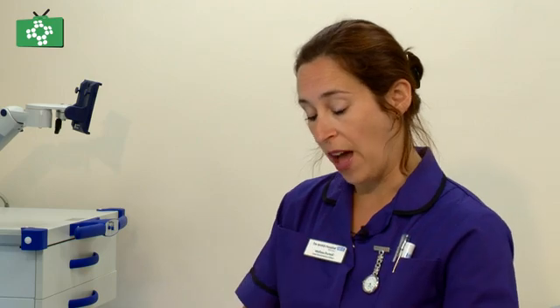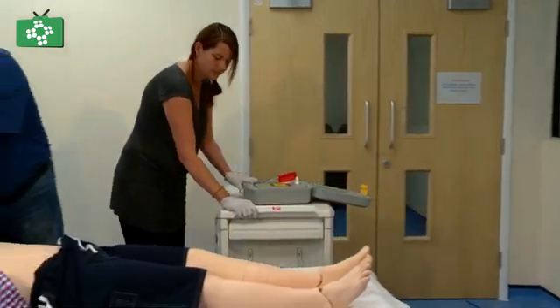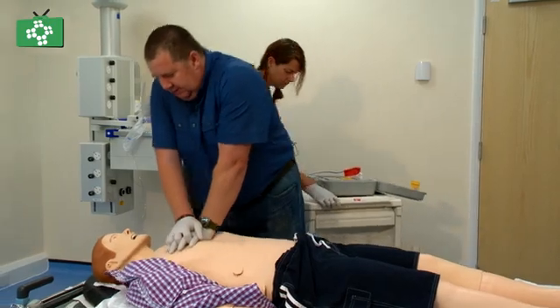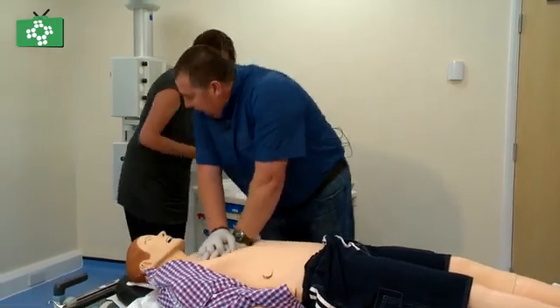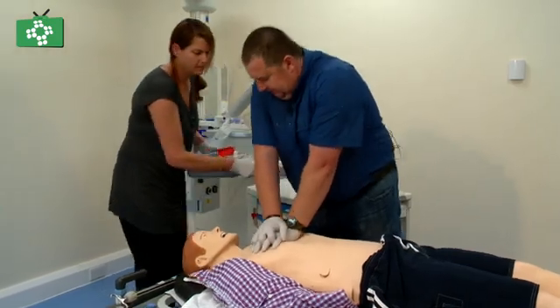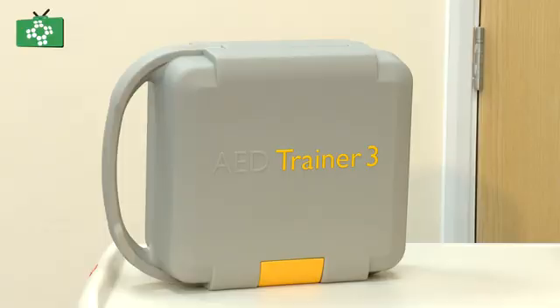Before defibrillation arrives, we need to get on the chest and start compressions, because that's what's going to keep them going. It's not going to bring them back — they need the defibrillator for that — but compressions will keep them going until the defibrillator gets there. That's why we have automated defibrillators all across the country: the higher the chance of survival is if we get to that quicker.